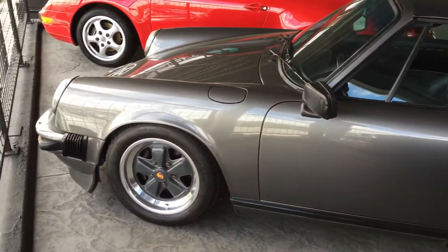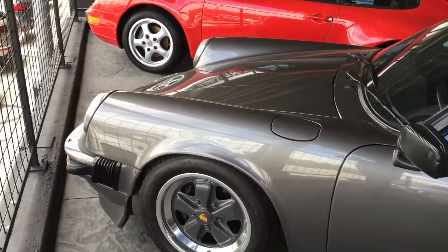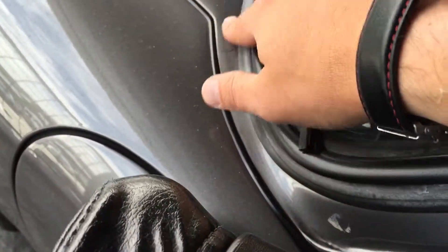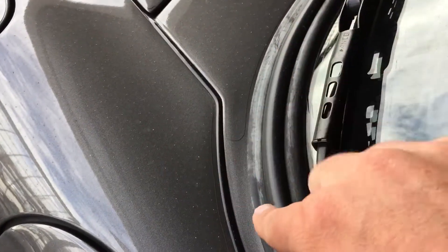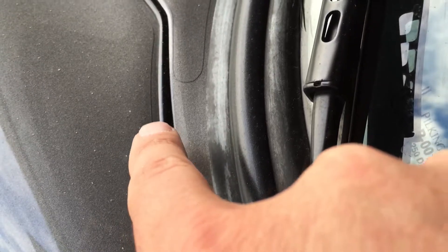Hey Claudio, this is Justin from Porsche of Colorado Springs. I just wanted to take a quick tutorial between rainstorms on the '85 Targa we were talking about. We had to kind of bury it in our lot, and I'm trying to catch this between the rain, so I apologize — there are some spots from the rain on the car.